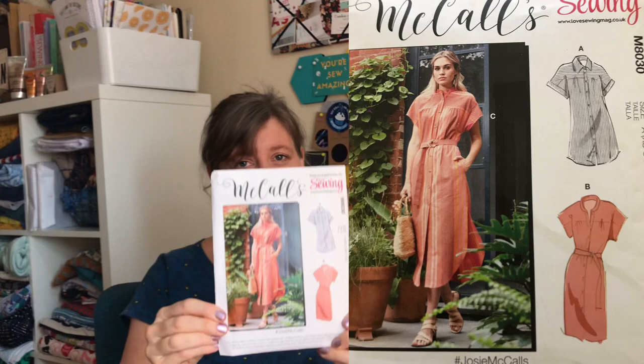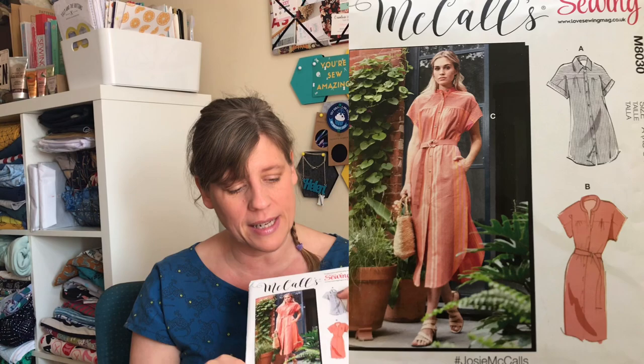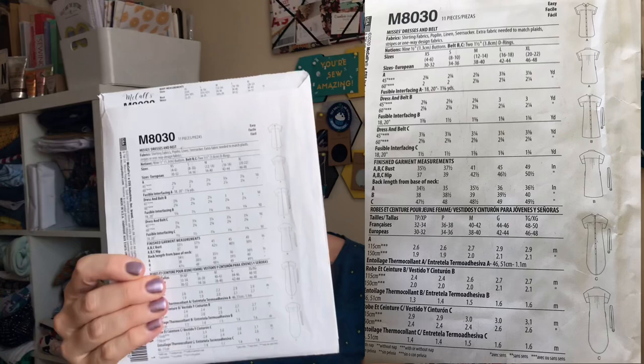My final option is also a McCall's from Love Sewing magazine — this one is M8030, called Josie, and it's a fabulous shirt dress. I do have the Tilly and the Buttons Rosa shirt dress which I've been meaning to do, but I also like the look of this one. It has different lengths and one version has a dipped hem, which I really fancy trying. That's my fourth option.